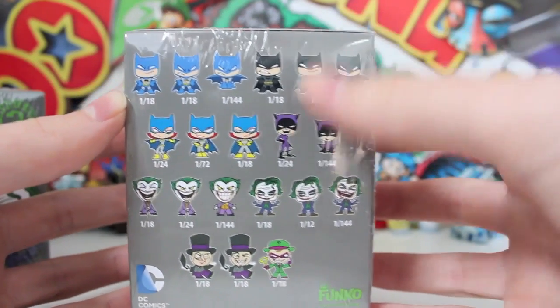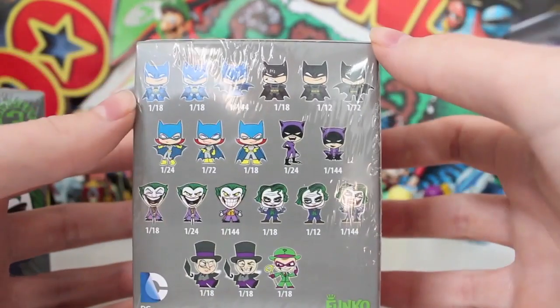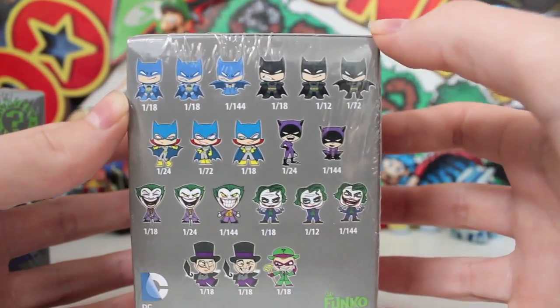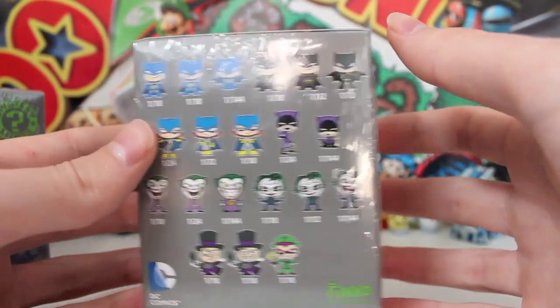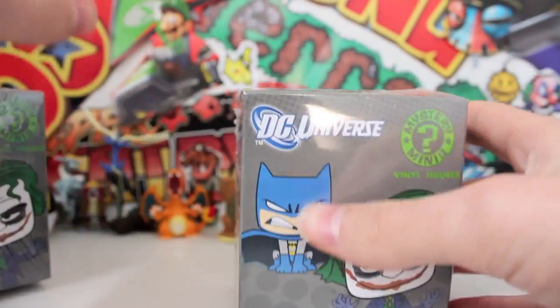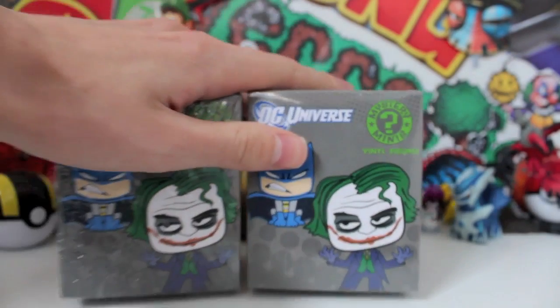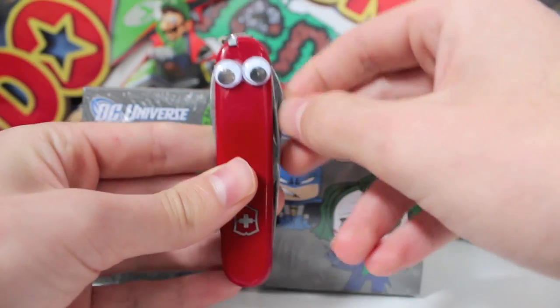What do you guys want to pull? A black Batman, or one of these — what are they — Catwoman? Yeah, that's Catwoman. That's the Batgirl. Is Batgirl really a character? I never thought she was an actual official character. But then we've got the other Jokers. You've got Penguin and you've got the Riddler. So you've got all those. What do you guys want to get? Let me know in the comment section below. Let's open up these DC comic book blind boxes with Mr. Stanley.